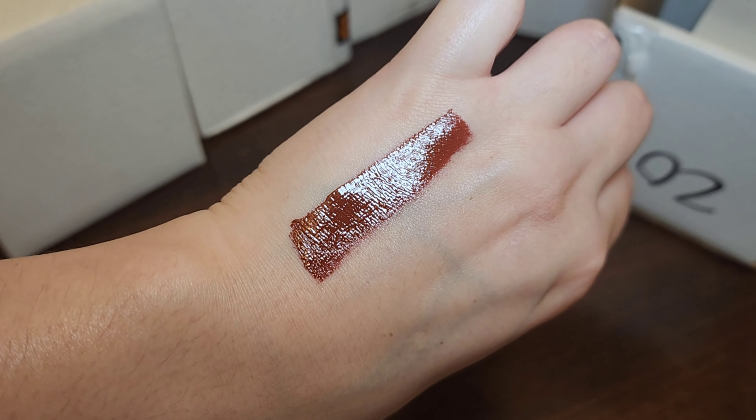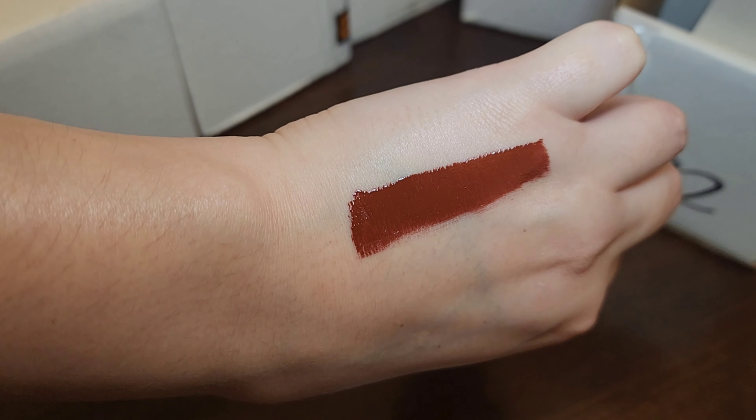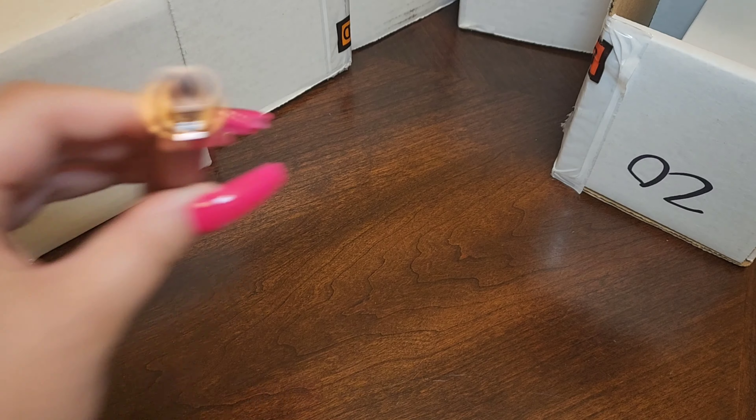I love me some brown. I can't wait to use this in the fall, and it smells like cocoa.